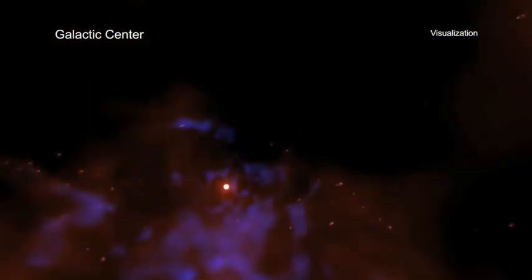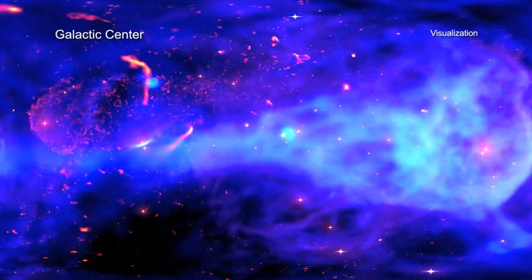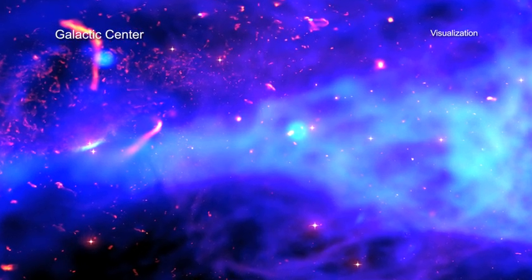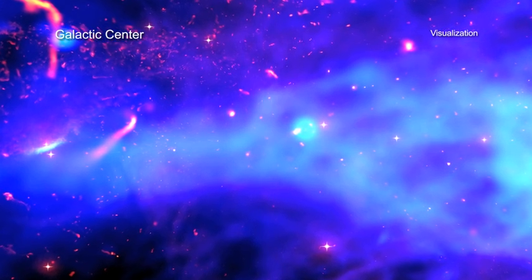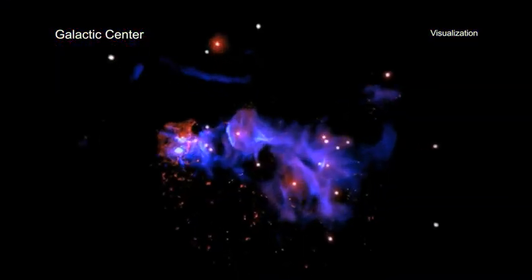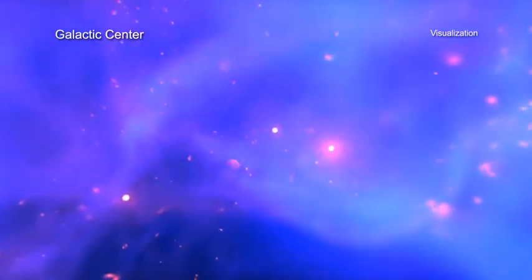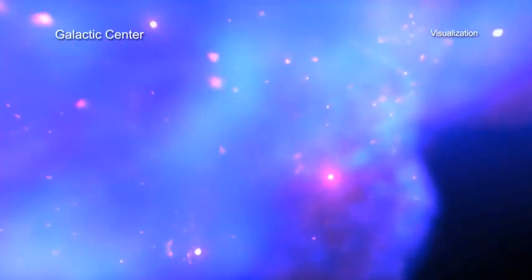This new 360-degree movie offers an unparalleled opportunity to look around the center of the Milky Way in any direction the user chooses. By combining NASA Ames supercomputer simulations with data from NASA's Chandra X-ray Observatory, the latest visualization provides a new perspective of what is happening in and around the center of the Milky Way galaxy. From the vantage point of Sag A-star, the viewer can witness the effects of dozens of massive stellar giants with fierce winds blowing off their surfaces in the region a few light years surrounding Sag A-star.